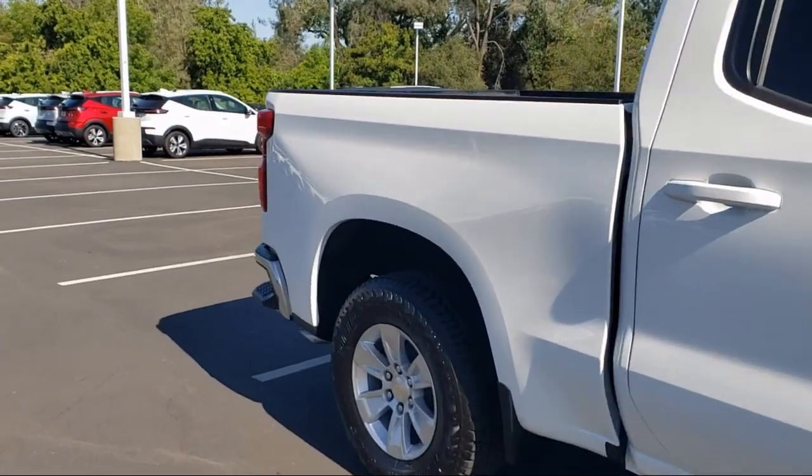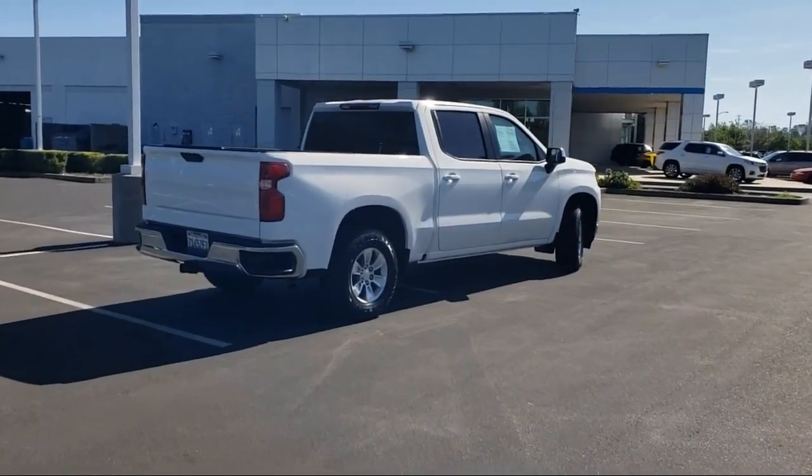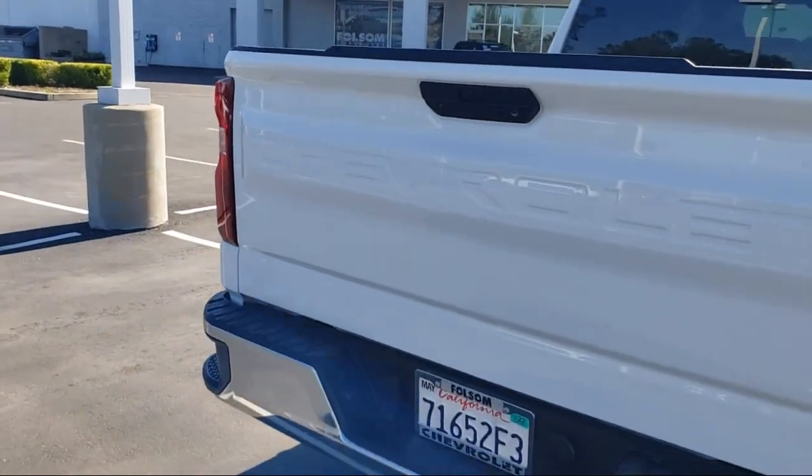It also features an Easy Lift Power Lock and Release Tailgate, Leather-Wrapped Steering Wheel, Keyless Open and Start, Apple CarPlay and Android Auto, and has less than 20,000 miles on the odometer.